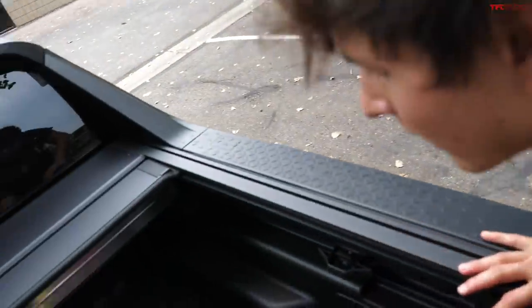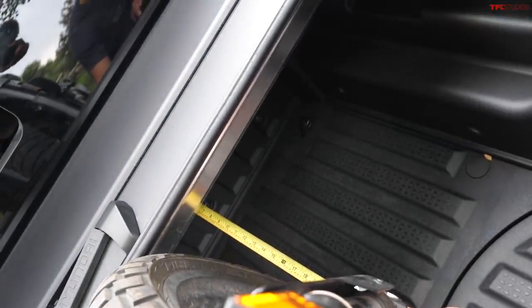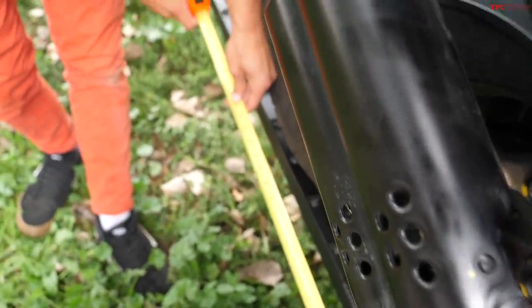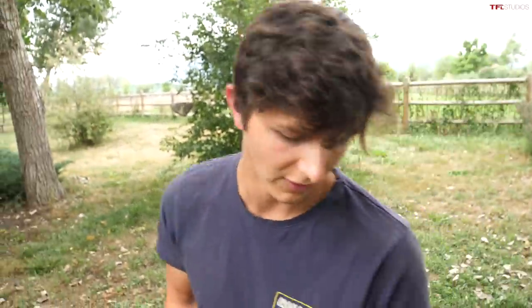Why don't you grab a tape measure? So we got the handy TFL tape measure — that's official. We're looking at about 13 inches. And the center of the back wheel is also about 13 inches, so even if that front tire was all the way up against the front of the bed, the back tire would just barely be on the tailgate — definitely not a comfortable spot for hauling this any distance at all.